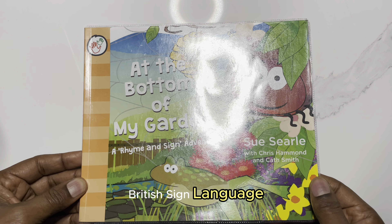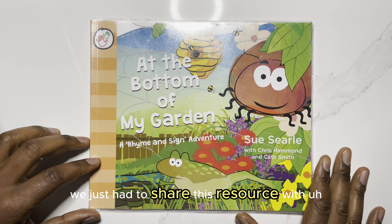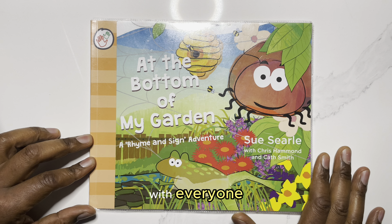Well, it's book review time with a little bit of a difference today. We are going to review this book called At the Bottom of My Garden, which is a lovely rhyme and sign adventure, written and illustrated by Sue Searle, along with Chris Hammond and Kath Smith.